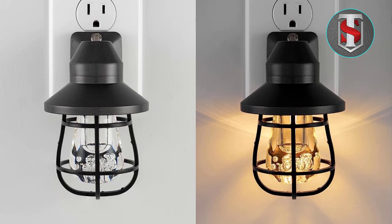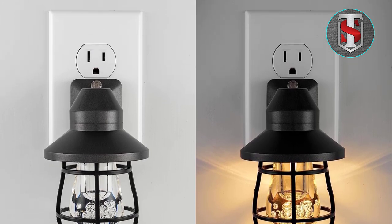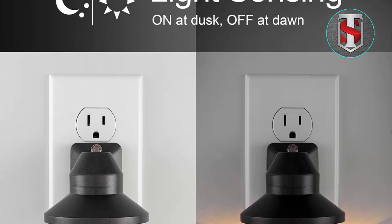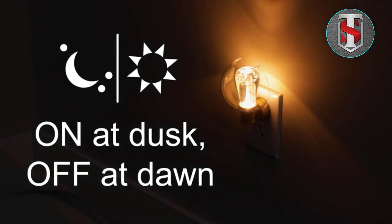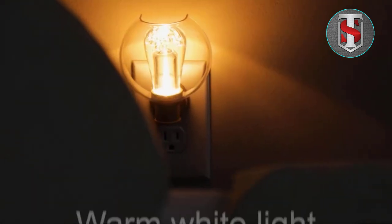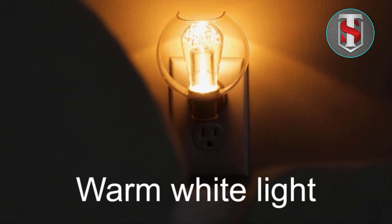Durability and Longevity: Constructed from durable materials and built to last, the GE Vintage LED Nightlight offers long-term reliability and performance. Unlike traditional incandescent bulbs, LED lights are highly durable and resistant to shock and vibrations, ensuring that your nightlight remains in pristine condition for years to come.